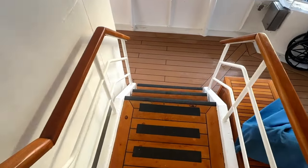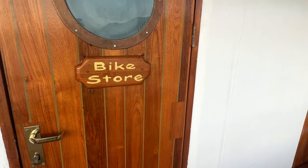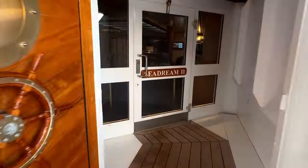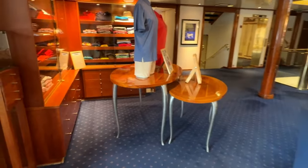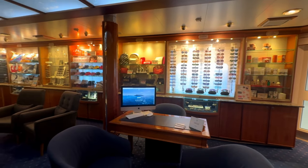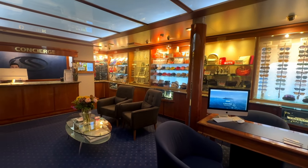Now let's head downstairs to deck 3. Here is the bike store, so you can borrow bicycles and take them ashore in most of the ports. Heading indoors we have the main reception area, which is also a shop where you can get your SeaDream merchandise, book your excursions, book your future cruises, and anything you need help with - just head to the concierge. There is never a queue and they're always super happy to help you.